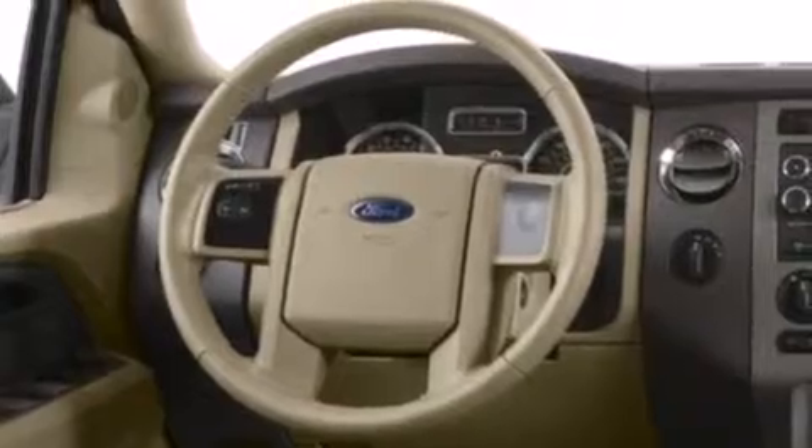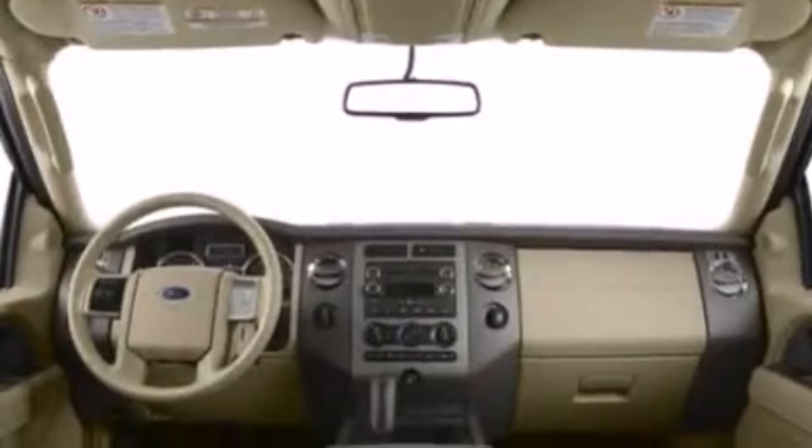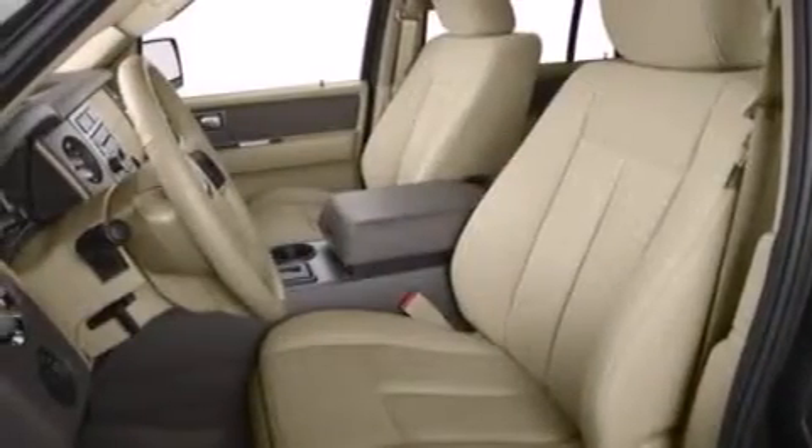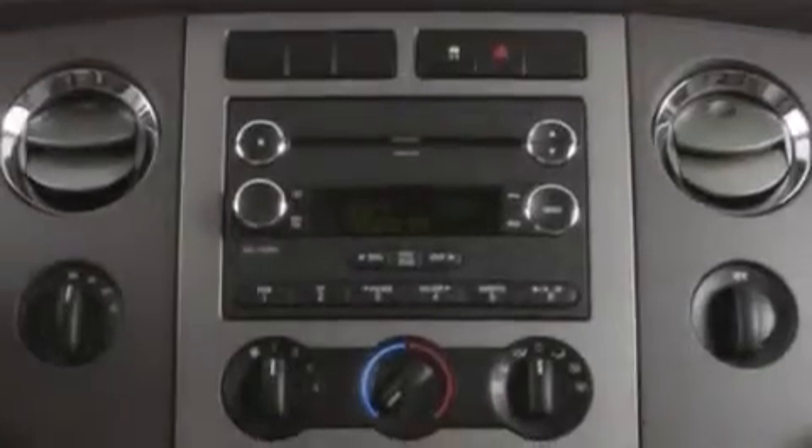The following features are also included: memory settings for the driver's seat positions, so you can recall your favorite position with the push of one button, air conditioning, cruise control, leather seats, side curtain airbags, and an auto-dimming rearview mirror.